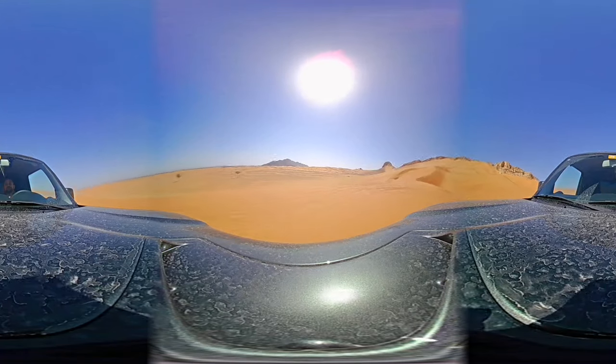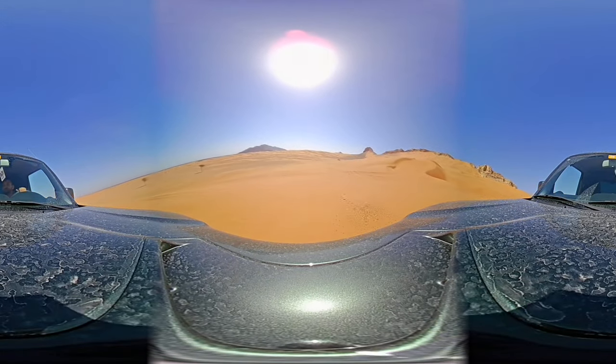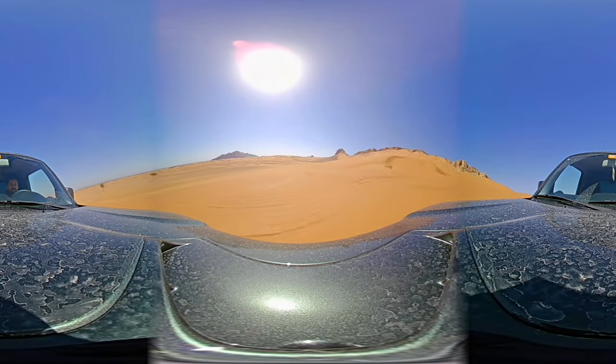No, we cannot underestimate this vehicle. This is by far one of the best vehicles for desert off-roading.